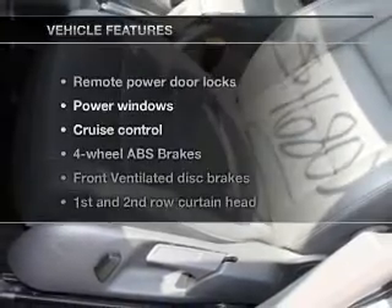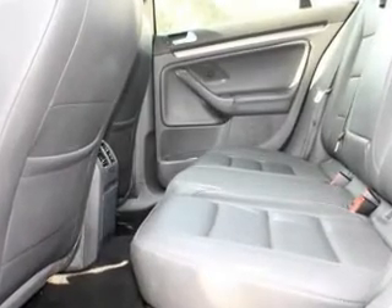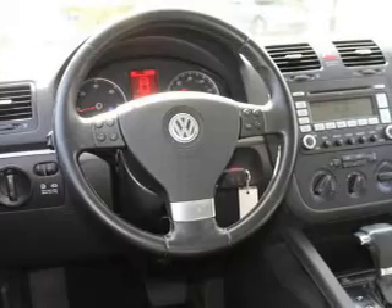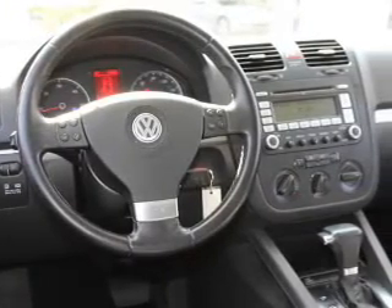And with these notable features, you won't want to miss out on the opportunity to own this amazing ride. Keyless entry, power door locks, power windows, cruise control, an AM FM stereo with multi-disc CD player, satellite radio, and power mirrors.